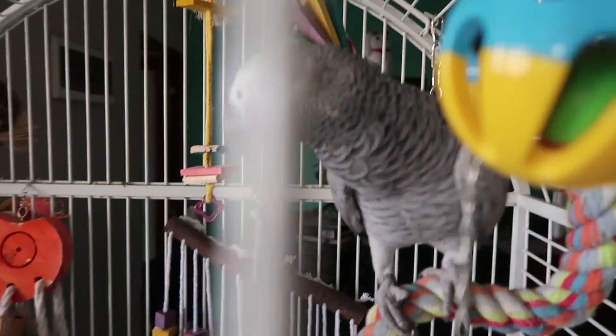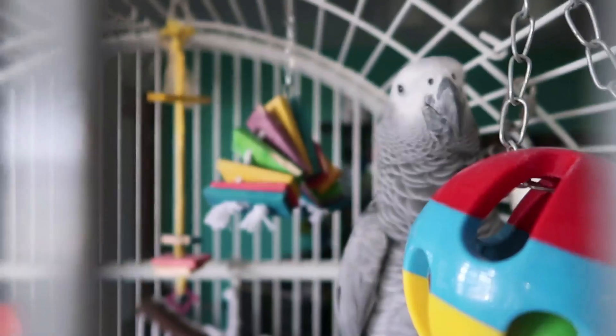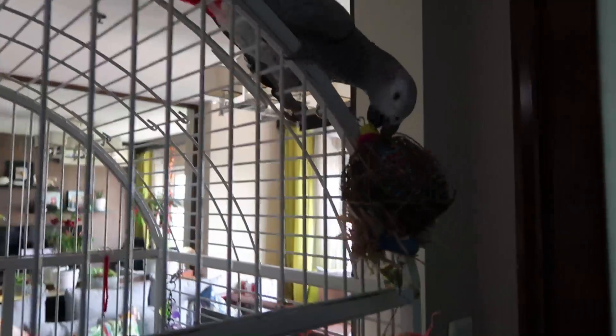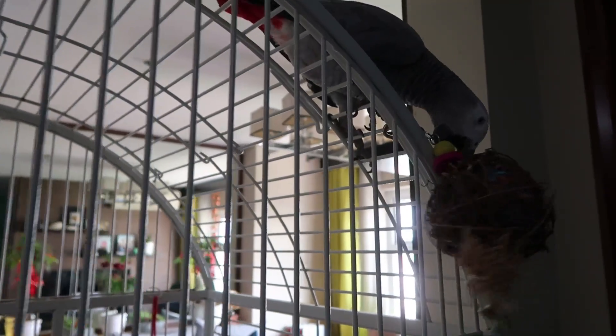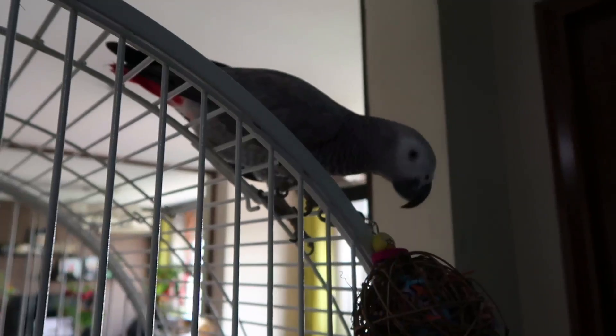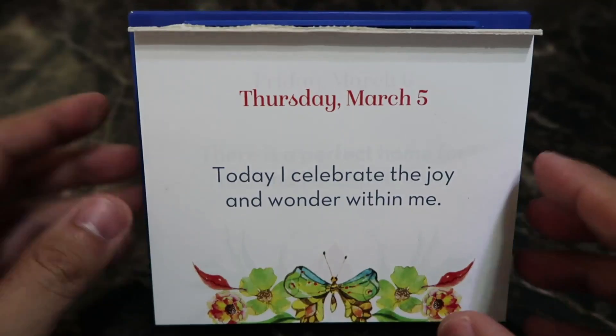Good morning! Yes, did you sleep well? Hope so. Ligaya is playing with her out-of-cage toy. I found she was gnawing on my wall, so this chew toy on the outside of the cage allows her to destroy stuff, which she loves to do. I love watching you destroy this. I've learned that she loves destroying wooden balls.